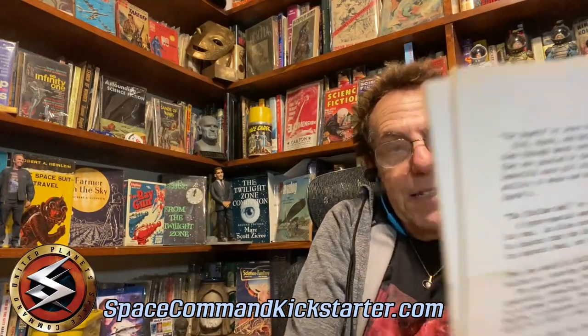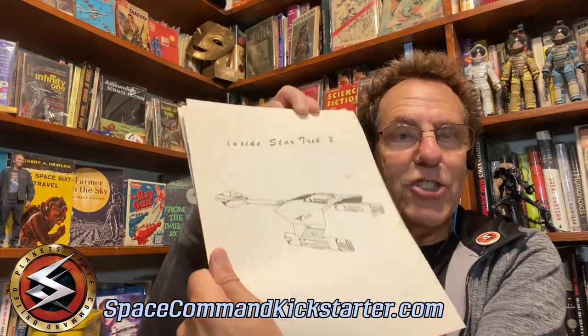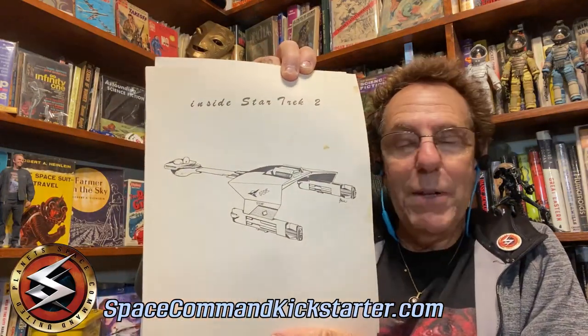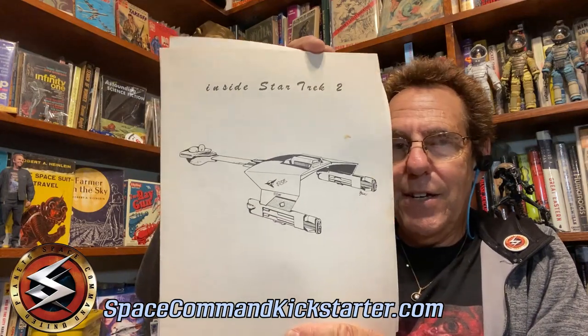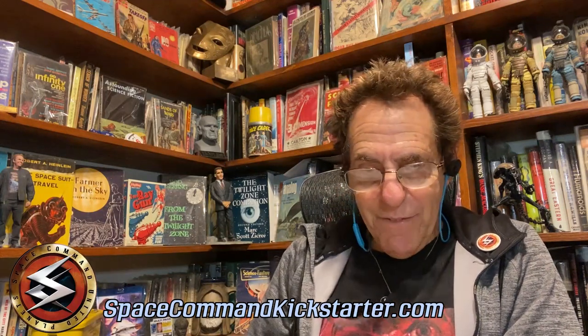Here's another issue of the Inside Star Trek fanzine. I believe this drawing is by Greg Jein, my friend who later would build the city in Blade Runner and the mothership in Close Encounters, as well as contributing to Star Trek itself — an amazing guy, still with us, thank heavens. And so this is a great, great fanzine. Again, one of a kind.